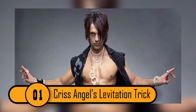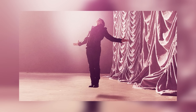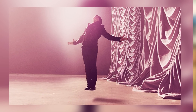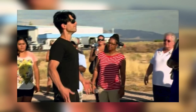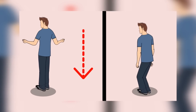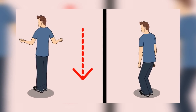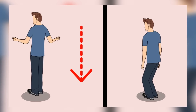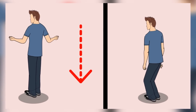Chris Angel's Levitation Trick. If you've ever seen Chris Angel perform, you would know he's famous for his levitation trick. Most people are amazed by this trick and some even believe he is actually able to lift himself off the ground. In reality, it's just a carefully planned out trick. The idea is for Chris to keep the audience behind him while he removes one foot from the shell of his shoe.